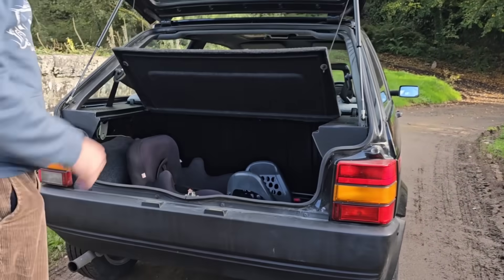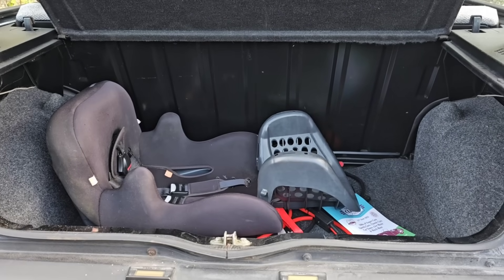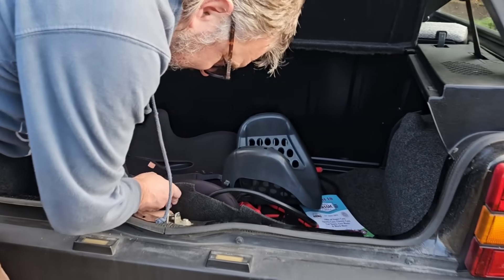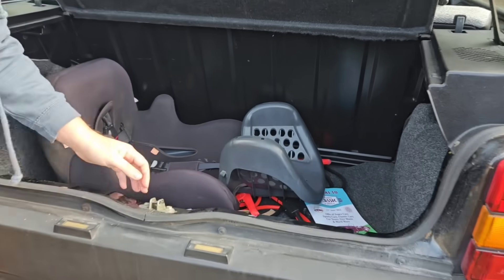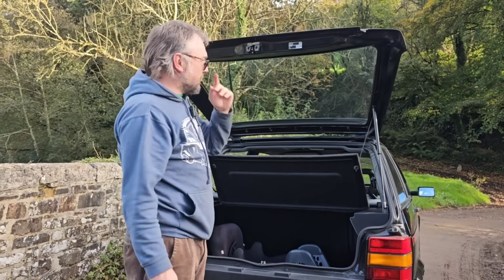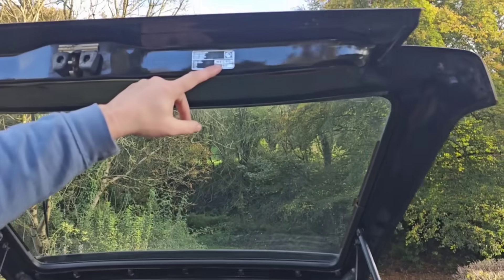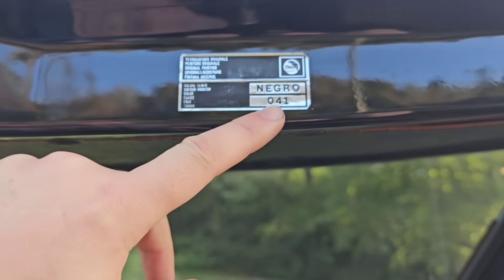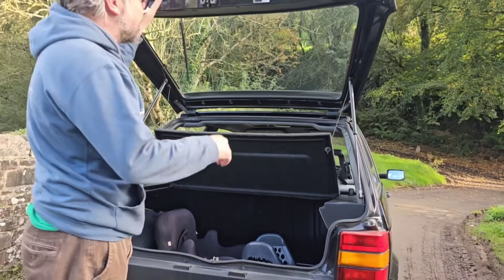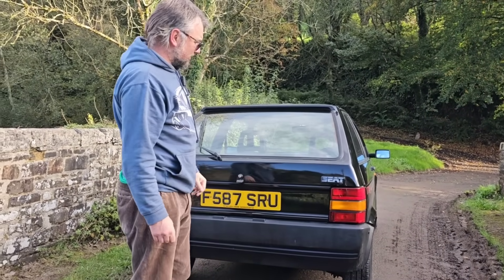We'll just have a peek in the boot — look at the depth there. You can hide an entire baby seat in the boot quite easily. I think the spare wheel might be in the engine bay. We've literally just got our hands on this car. Negro for the colour, which is black, code 041. This car is particularly nice — it's got 33,000 miles on the clock from new.